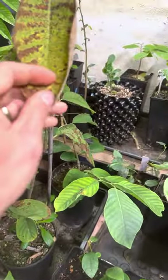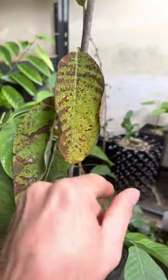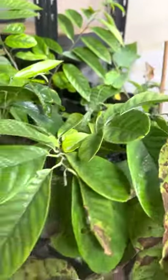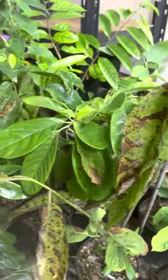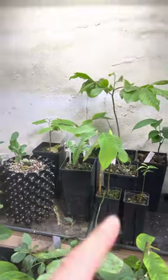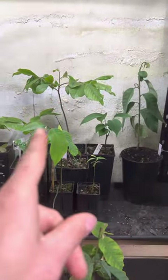Anona diversifolia, Ilama — these guys don't like cold, so you can see they are messed up. Here I have a diversifolia all white. Here I have some of my rootstocks to graft. In the back I have an Atemoya Thompson seedling and some Anona relatives.